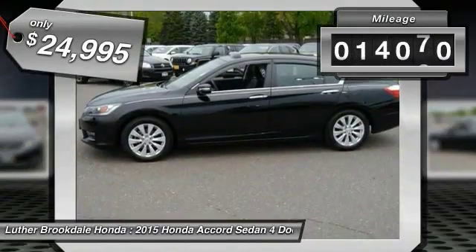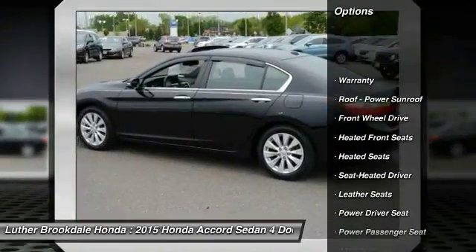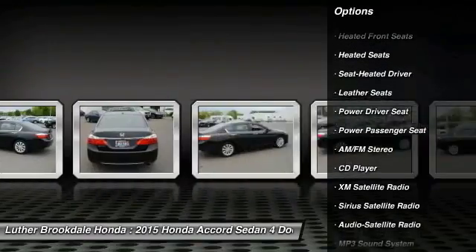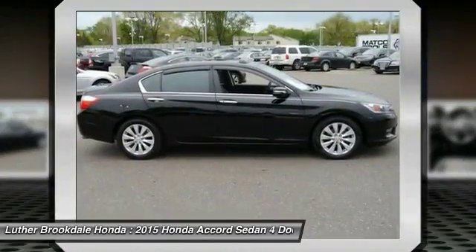This vehicle has less than 15,000 miles. Here are some of this vehicle's great options: traction control, anti-lock braking system, heated seats, power passenger seat, XM satellite radio, air conditioning, front power steering, aluminum wheels, cruise control, and rear defrost.